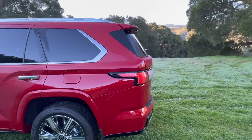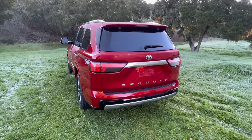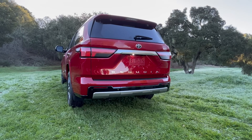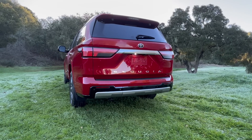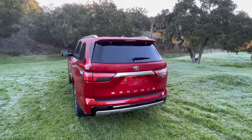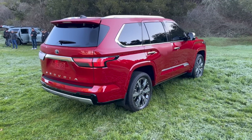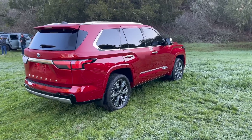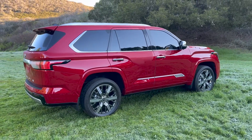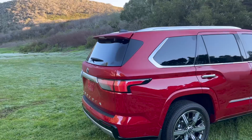Speaking of the rear end — there's a live axle underneath because this is on the same F platform as the Tundra, the Land Cruiser, and the new LX 600. The TRD Off-Road and TRD Pro models get a rear locker and multi-link rear suspension. It is part-time four-wheel drive, not full-time — I know some people are upset, but they did that for towing performance and MPGs. If you want four-wheel drive high in snow going 80 miles an hour, the truck will do it.